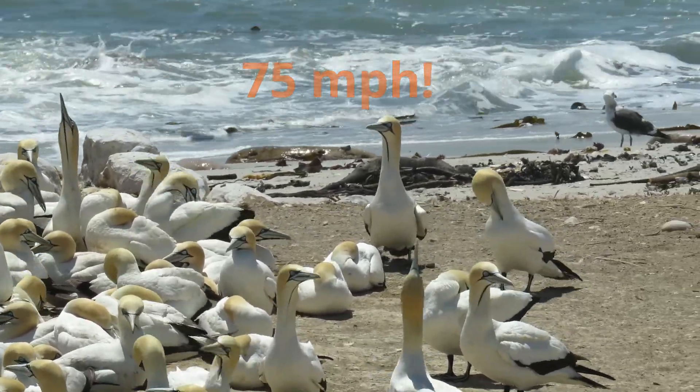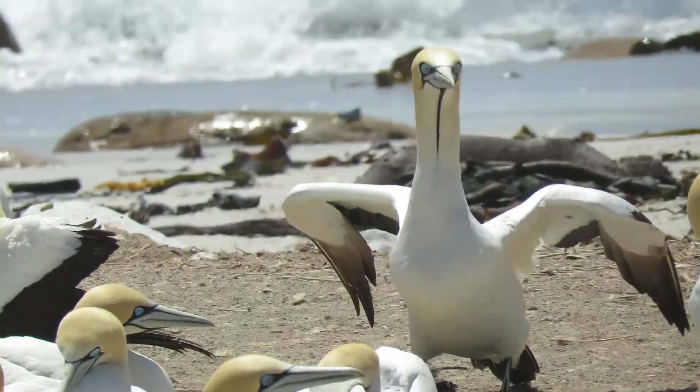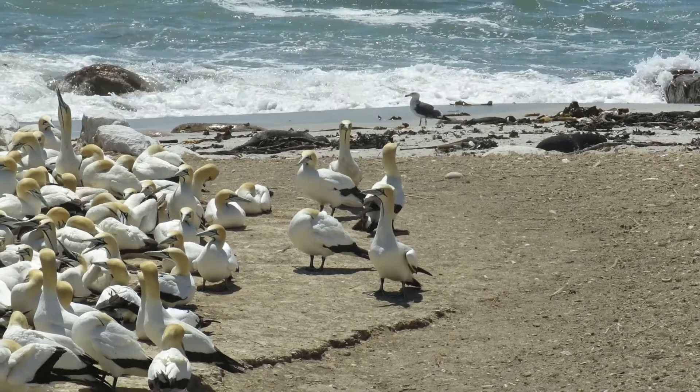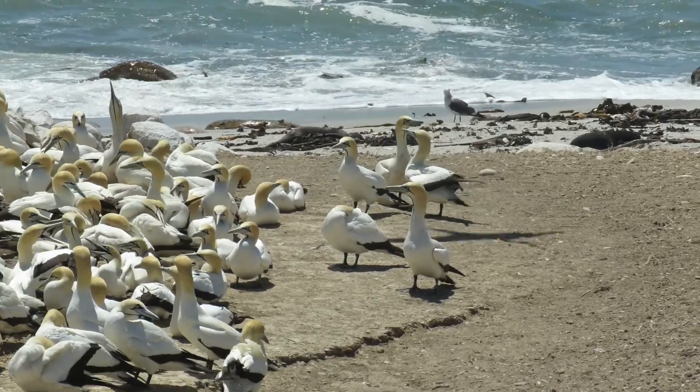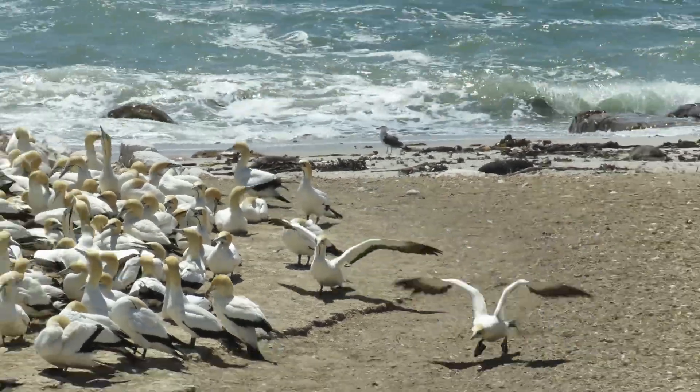Because they enter the water with such force, they have no external nostrils into which water can be forced. With a wide wingspan of 68 to 73 inches, Cape Gannets are very powerful flyers and glide the air thermals, frequently flapping to accelerate their flight.